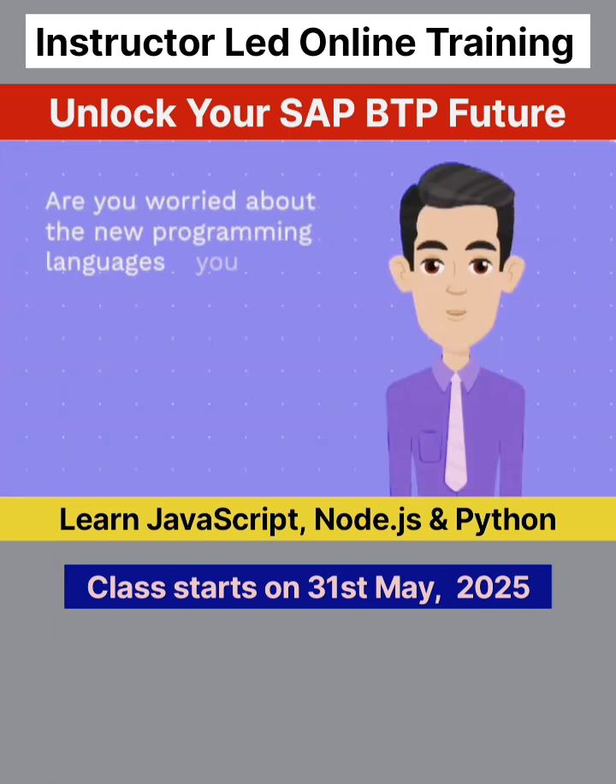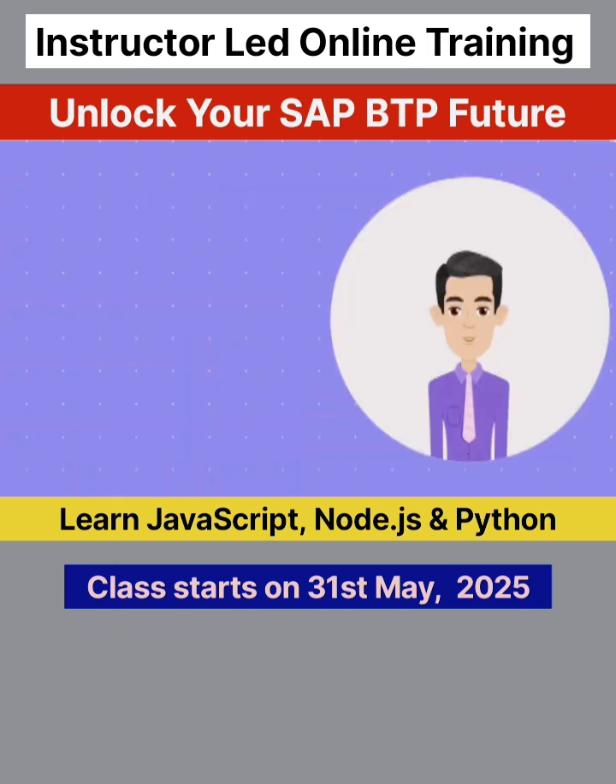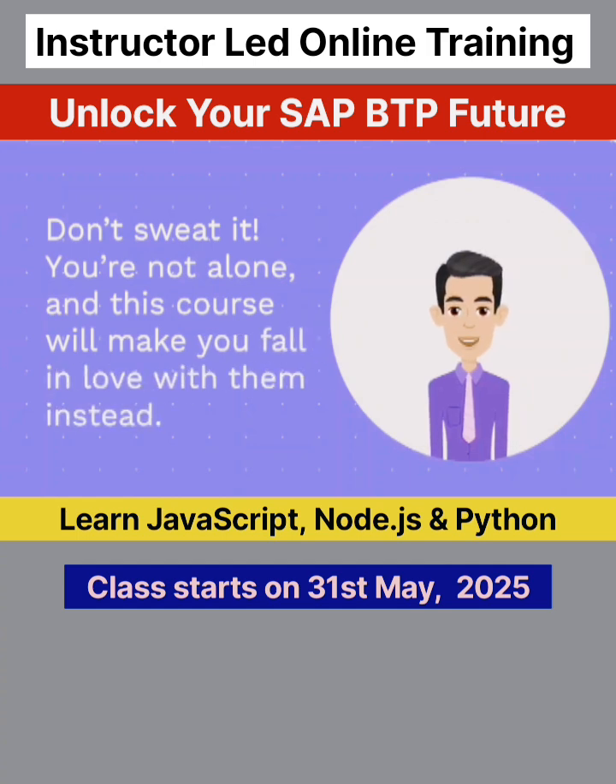Are you worried about the new programming languages you need to learn to be relevant in the industry? Feeling haunted by JavaScript, Python, or Node.js? Nightmares about new languages? Don't sweat it. You're not alone, and this course will make you fall in love with them instead.